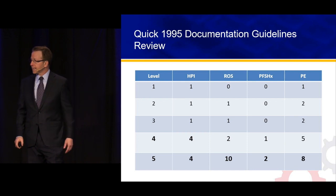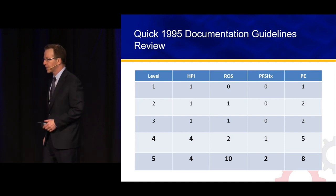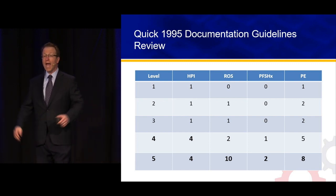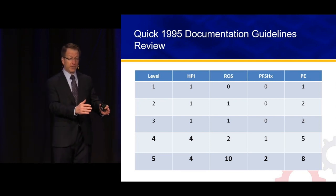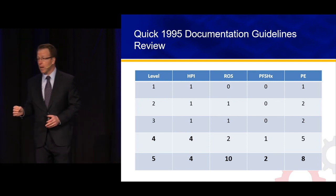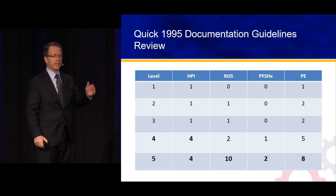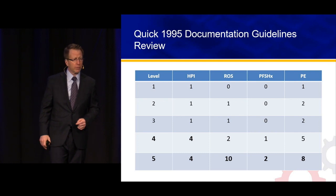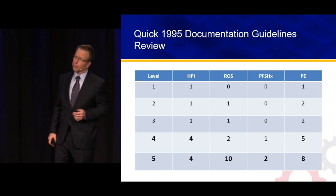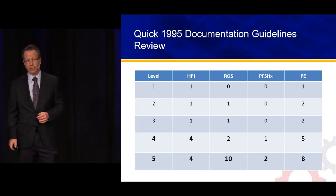All the way back in 1995, when maybe about 20% of this room was practicing, there were the 1995 documentation guidelines. They're 24 years old, and they're actually going to change — not right away, and not for emergency medicine at any clear time in the future, but we can get a sense of the direction Medicare is going. The 1995 documentation guidelines are still in play right now. For level 5: 4 HPI elements, 10 review of systems, 8 physical exam organ systems, and 2 from past/family/social history.